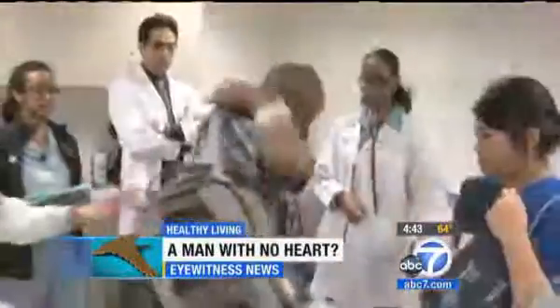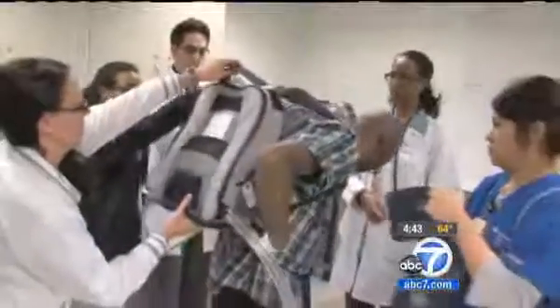35-year-old Chad Washington usually wears his heart on his sleeve, but these days he carries it in his backpack. 'This is my heart. This is part of me, and the rest is in here.'